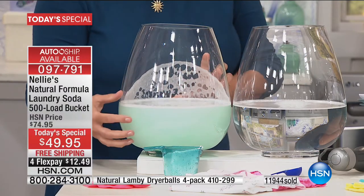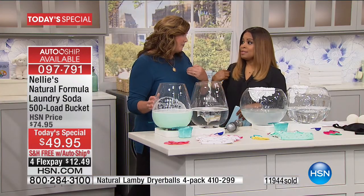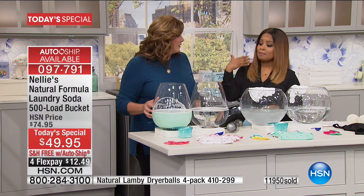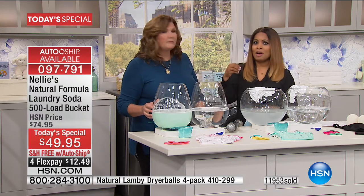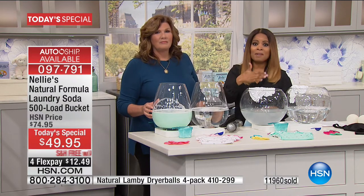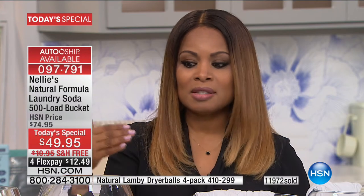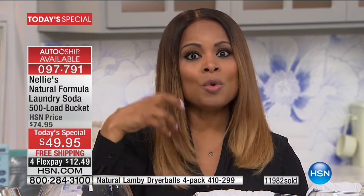That chemical residue is going onto your clothes, and if it's in your clothes, it's in your body. I have very sensitive skin and have to use fragrance-free products. Nellie's is different from detergents on the market. It is our number one best-selling laundry soda in the history of HSN. We're in over 90 million homes across the country. This product is going to save you money and doesn't have all those chemicals, yet it keeps your clothes clean.